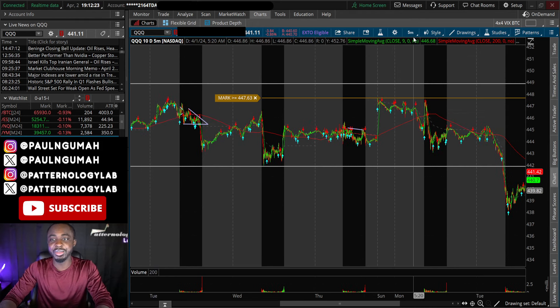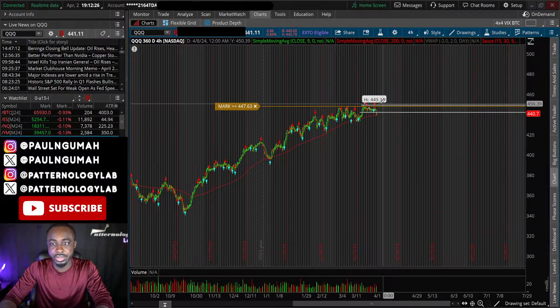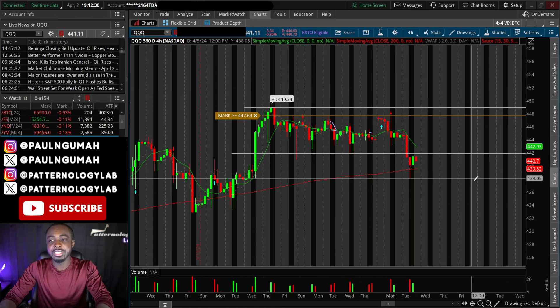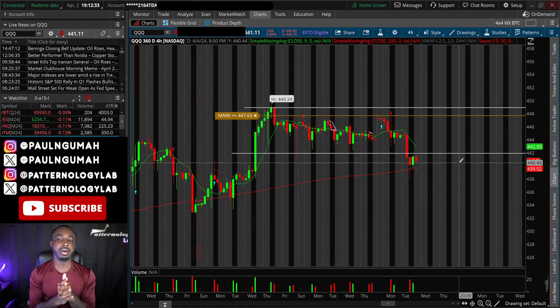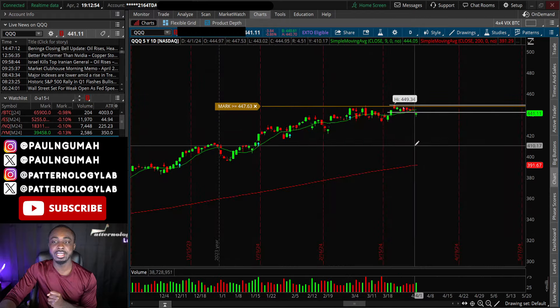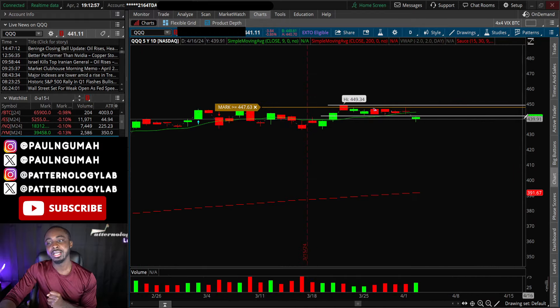We're looking at QQQ again because it's an easier chart. It looks like the market has made its decision after a very dreadful consolidation for the past two to three weeks. We finally broke out of that zone — the chop zone — and went below $442.